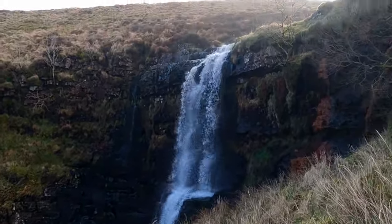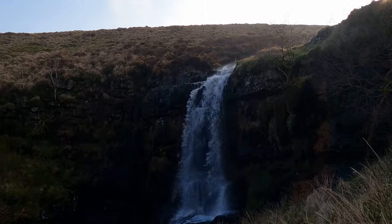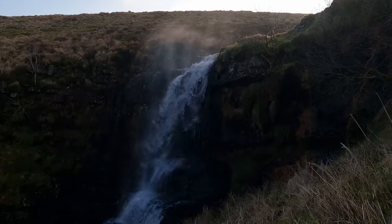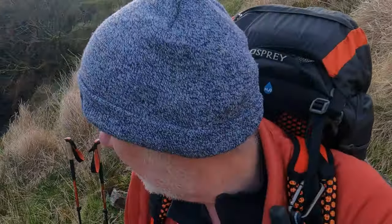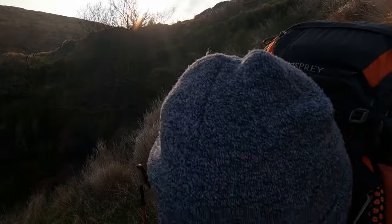Look at that - you can see the water blowing back up! Wow, that is brilliant. I nearly decided not to come - have a look at this. I'm so glad that I did, but by God, that was tough coming up that gully. At one point, a bank gave way and I ended up to my knees.